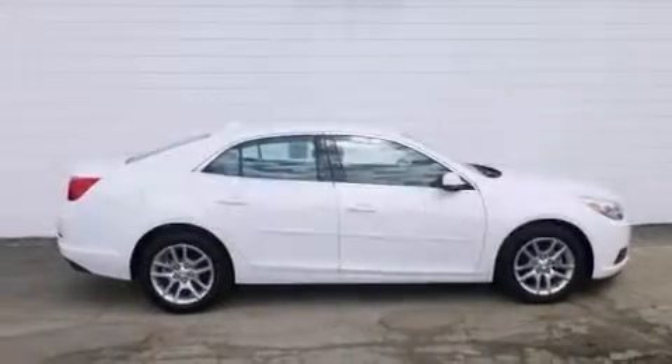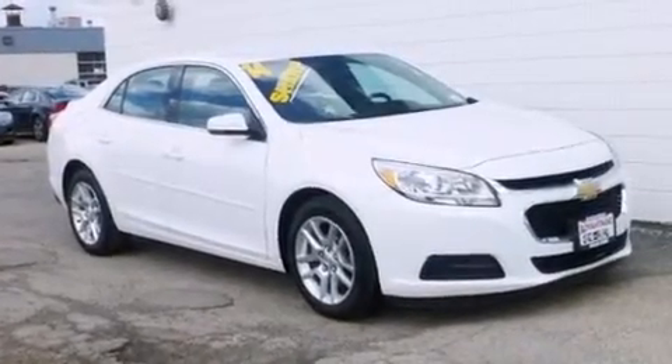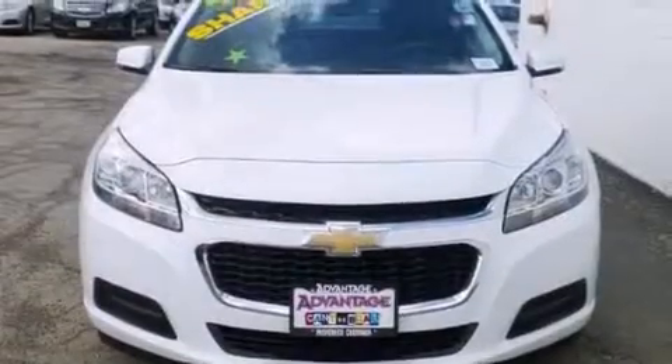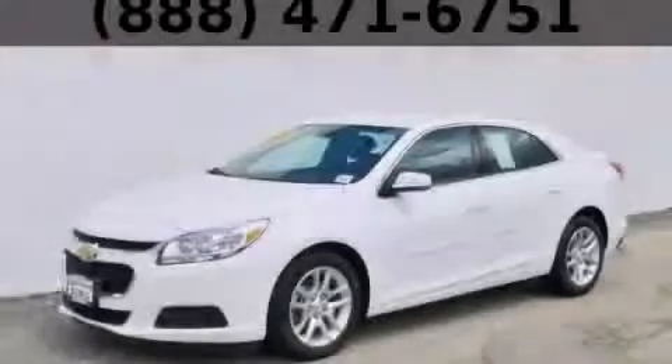With an EPA estimated rating of 36 miles per gallon on the highway, this automobile does not compromise its fuel efficiency for size, comfort, or fun. This vehicle is sure to sell fast — call and arrange your test drive today.